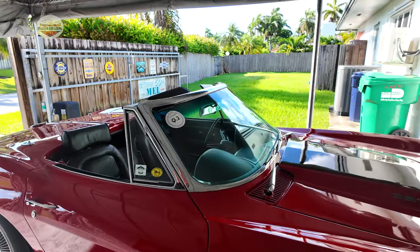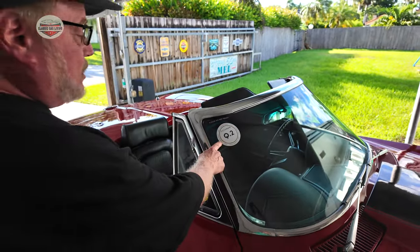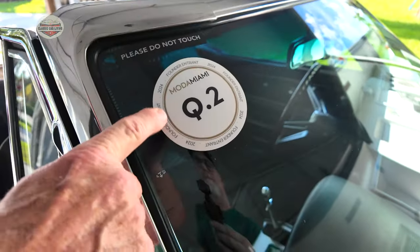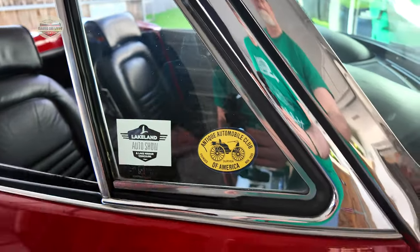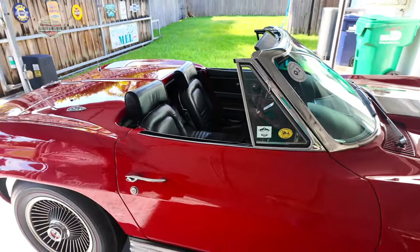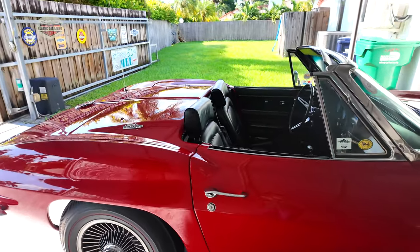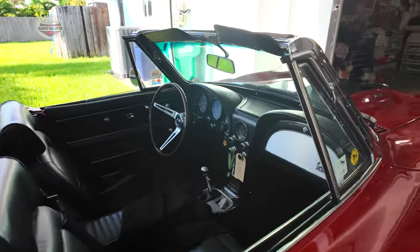These are some of the stickers from competitions. Recently this car was featured at Moda Miami, which is a new concours at the Biltmore Hotel — just a couple of months ago here in 2024. There's also the Lakeland auto show and the antique auto club. The NCRS — the National Corvette Restorer Society — are the ones who certify the originality and correctness of these cars.